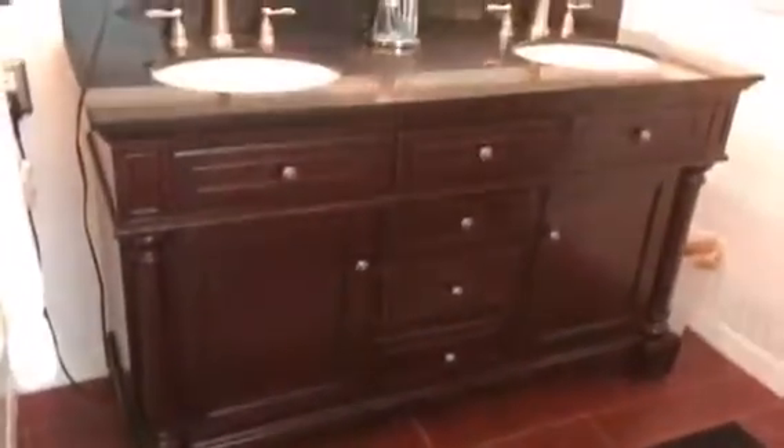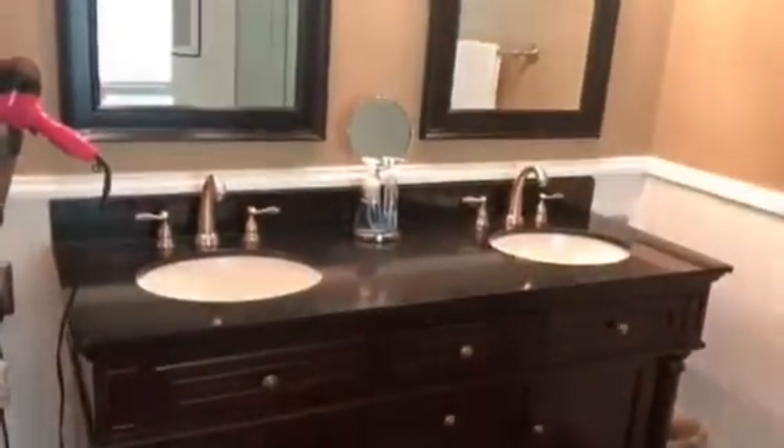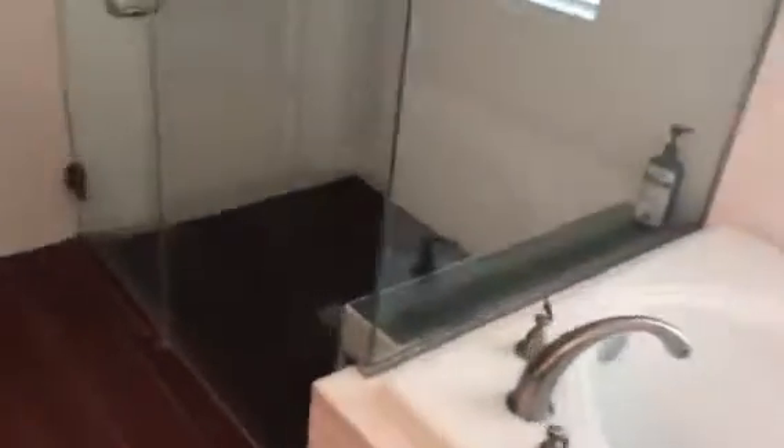The master bath also has the wood look flooring. Very nice vanity — that's been updated — with legs, nice sinks, and cute mirrors. Got some plant shelves, subway tile around the tub, a nice soaking tub, and a modern looking glass shower. You've also got your toilet room and a nice big closet — loads of space.